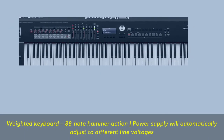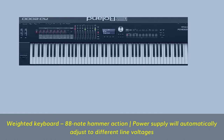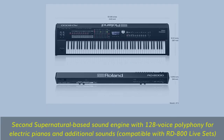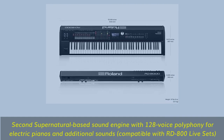Weighted keyboard with 88-note hammer action; power supply will automatically adjust to different line voltages. Second supernatural-based sound engine with 128-voice polyphony for electric pianos and additional sounds, compatible with RD-800 live sets.